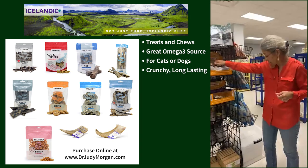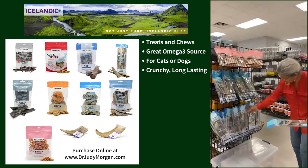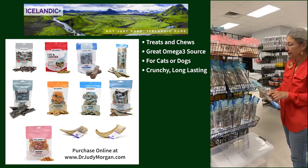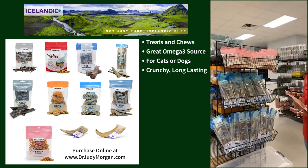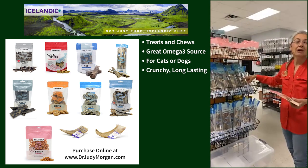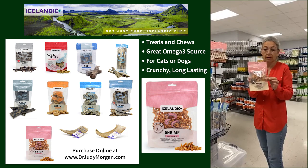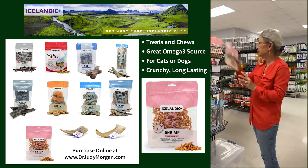These are the long cod skin rolls — pretty good size for the bigger guys, taking a little longer. They'll break down to be a little softer than the horns. For smaller dogs you can break them. And then we have little itty-bitty shrimp — kitty cats really like these, but they're good if you're just looking for a quick little reward without a ton of calories but still a good omega-3 source.